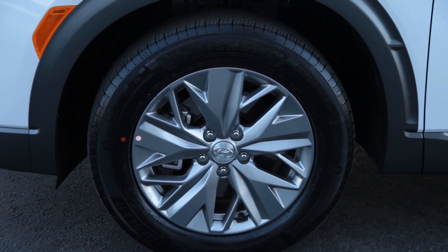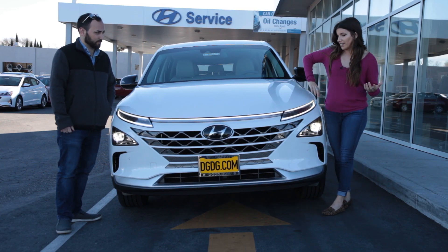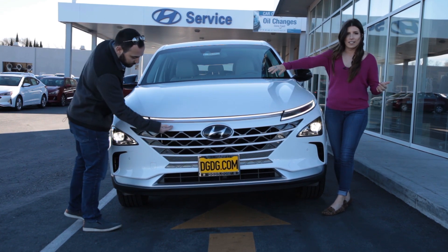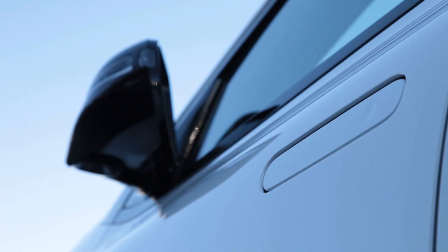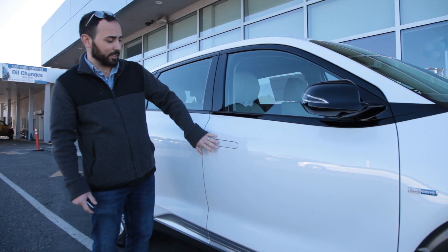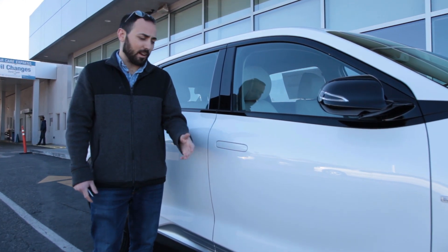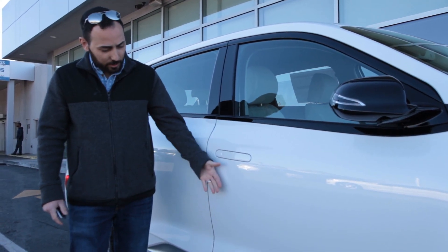It comes with 17-inch wheels; the Limited will come with 19. Both will come with continuous LED lighting across the front. One of the coolest exterior features is the integrated seamless door handles on the side. When the car is in motion or locked, the door handles retreat into the door itself, laying nice and flat.